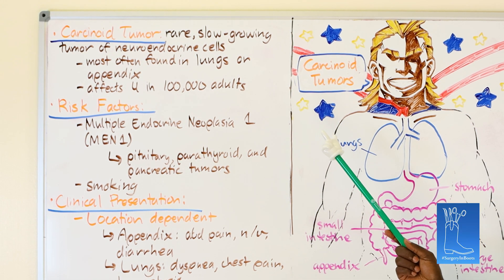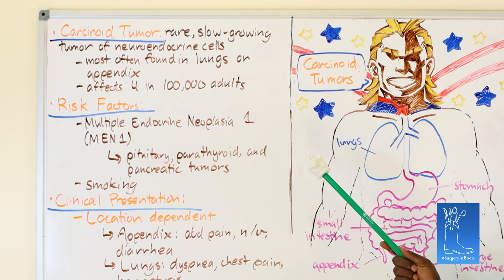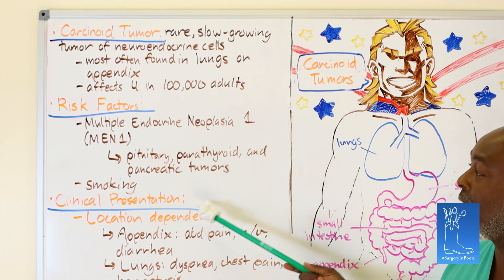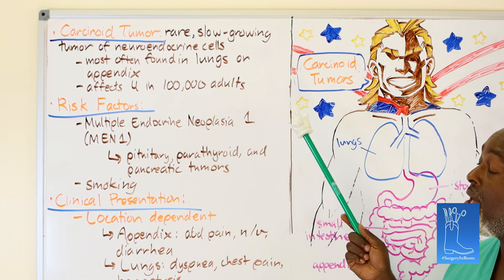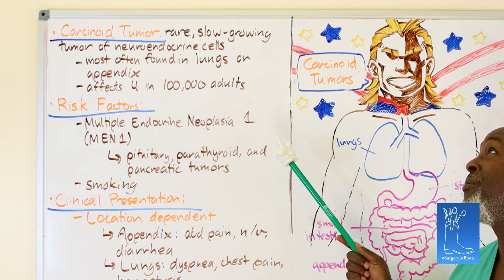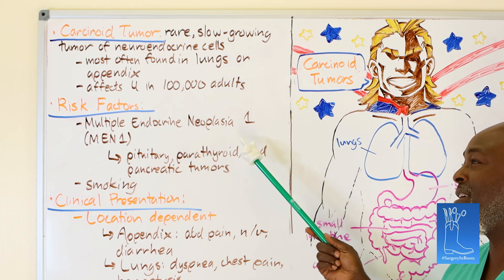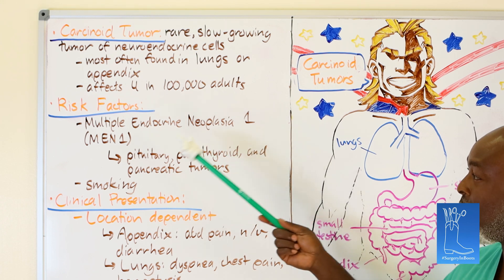Carcinoid: rare, slow-growing tumor of neuroendocrine cells, usually primarily in the lung and the appendix. When found in the liver, it's usually because it's metastatic. Four in a hundred thousand adults. As far as risk factors, you can't really do anything to prevent it other than smoking. It is usually associated with MEN neoplasia — it's genetic and you have it as part of this syndrome.